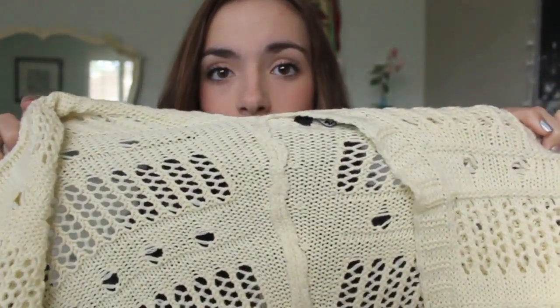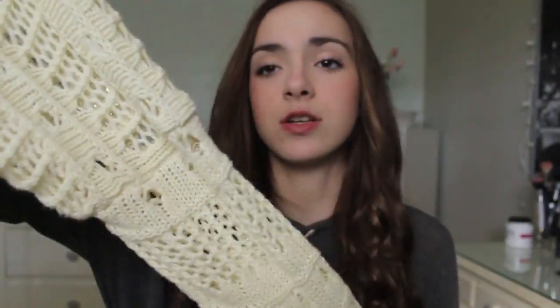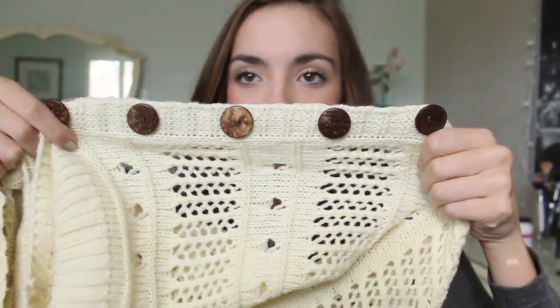Then I got two things from Romwe. I love Romwe so much and I like ordering online because then people don't have the same clothes as you. First I got this huge cream knit cardigan — it's like a batwing style, really comfortable and open-knit. It's not super warm but it's warm enough for fall. I love the buttons — they're a really pretty round style.